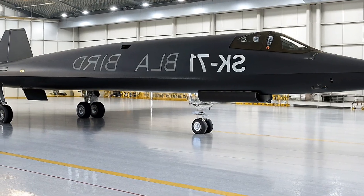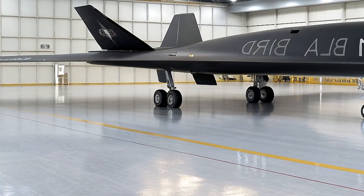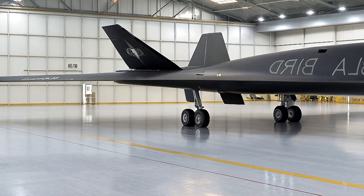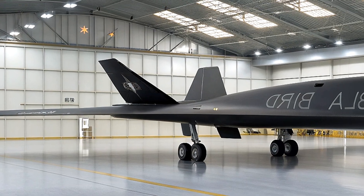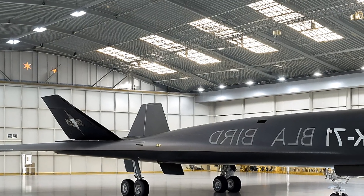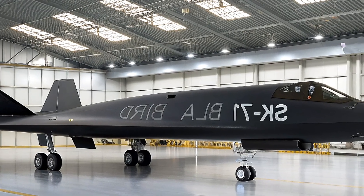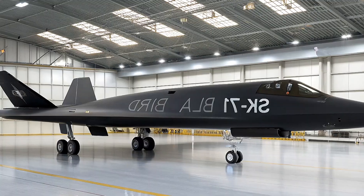Challenges abound: thermal management to prevent melting, fuel efficiency at those blistering speeds, and integration with AI for split-second decisions. Yet, with US rivals like China and Russia racing their own hypersonics, the SR-72 isn't just a revival — it's a strategic imperative, projected to enter service in the early 2030s but with 2026 marking the dawn of its test era.